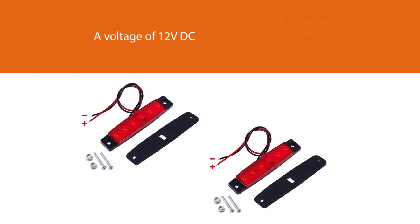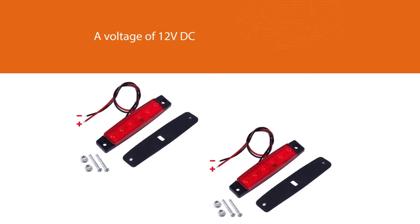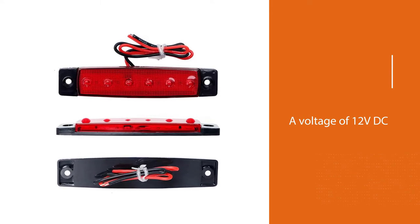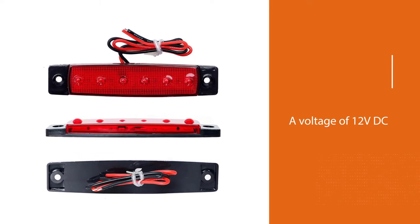This makes it ideal to use on kayaks, small boats, pontoon boats, and sailboats. When it comes to construction, these lights are designed with a PC lens and ABS housing.